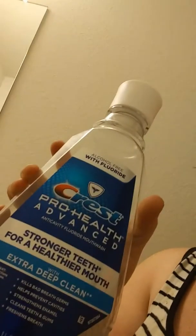So, I just wanted to show off some stuff that we used for baths and all that. For our teeth care, we used this Crest mouthwash right here.